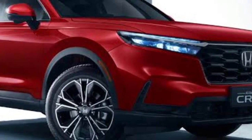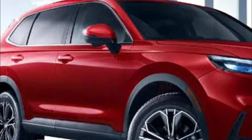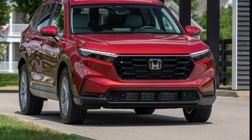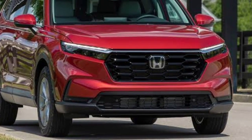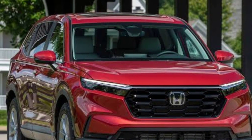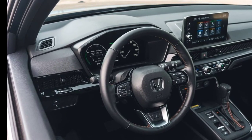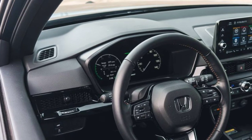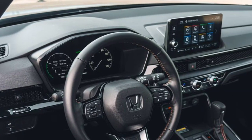The Sport L gets leather seats, a four-way power passenger seat, front and rear parking sensors, a wireless charging pad, satellite radio, driver's seat memory, and wireless Apple CarPlay and Android Auto capability. Additionally, the Sport L comes standard with a 9.0-inch touchscreen infotainment system, 2.0 inches larger than the Sport's, and an 8-speaker audio system that betters the Sport's 6-speaker setup but falls short of the Sport Touring's Bose-branded 12-speaker system.